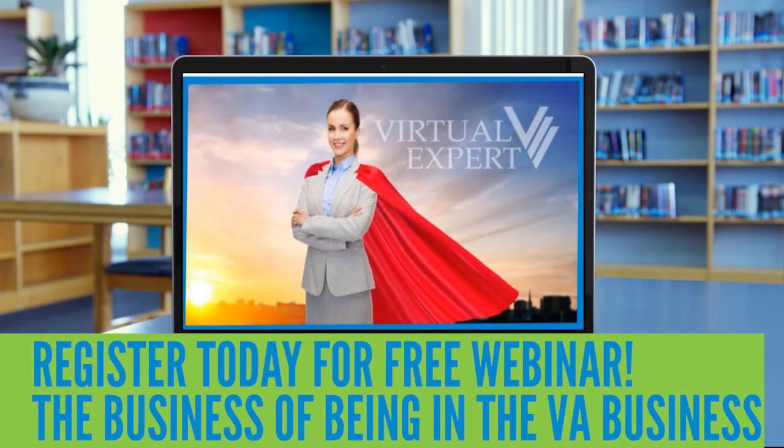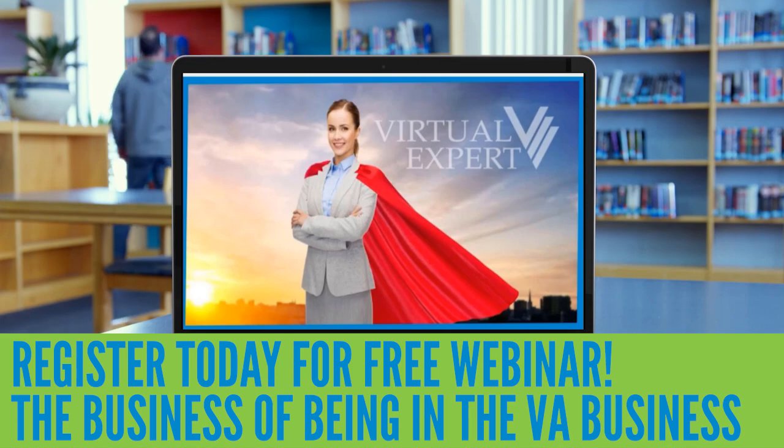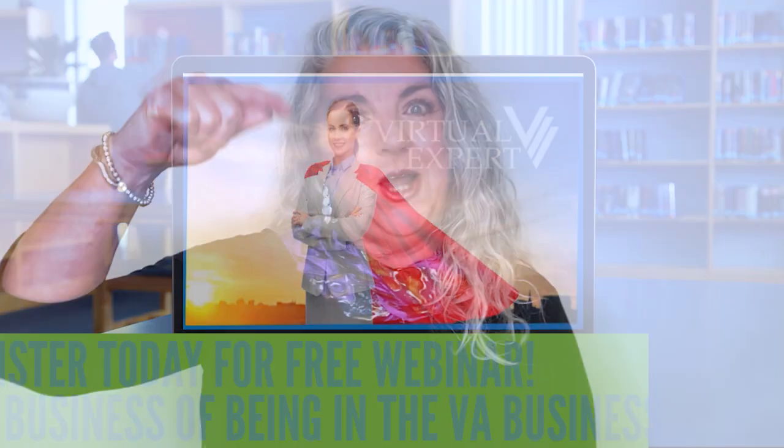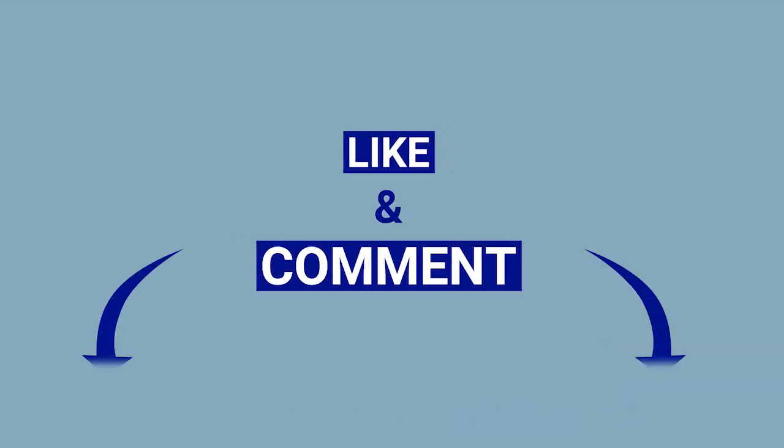Want to learn more about how to get your virtual assistant business started? Watch my free webinar using the link below. Also, please subscribe to my YouTube channel and then like and comment on this video. Let me know what else you want to know about getting your VA business started.